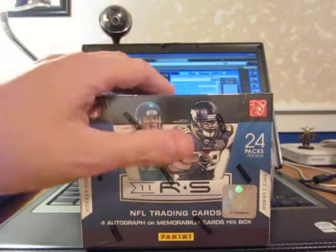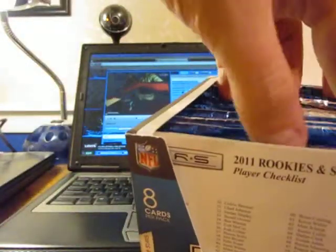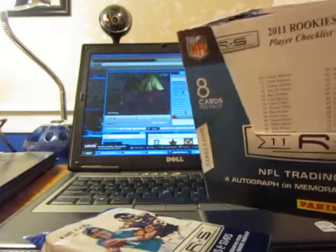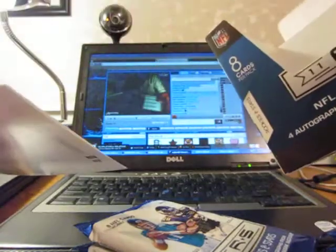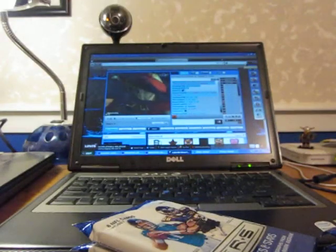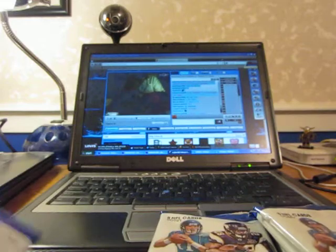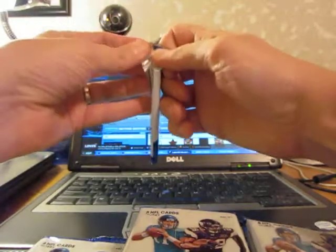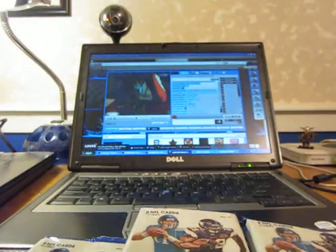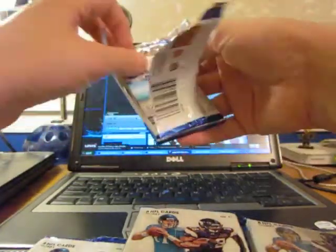Let's go on YouTube and come back with box 1 — Rockies and Stars. Pull up the checklist just in case we get a redemption because it is Panini. I will definitely try to pull everybody. Nice Cam Newton, Jake Locker — we pulled some nice ones last time. This is out of the same case and there was no Cam Newton or Jake Locker pulled yet, so you never know. Alright, pack 1, here we go.